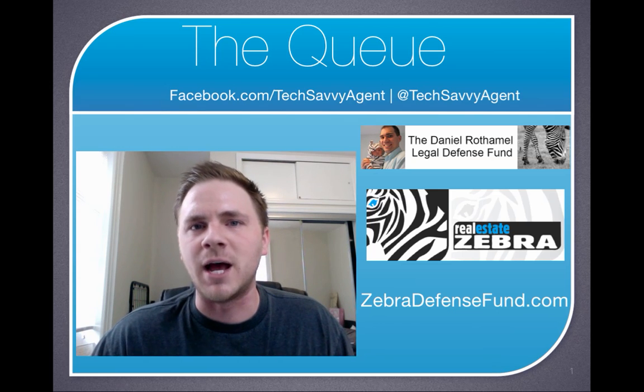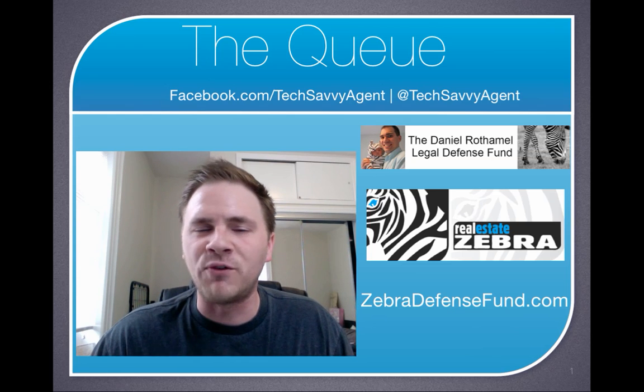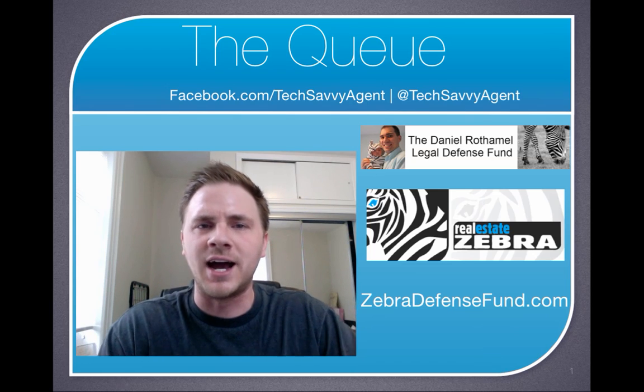Thank you guys. Another episode of The Q is in the can. Have a great week. Hopefully I'll see a lot of you guys this month. Chris, The Q, Tech Savvy Agent. Thank you guys.